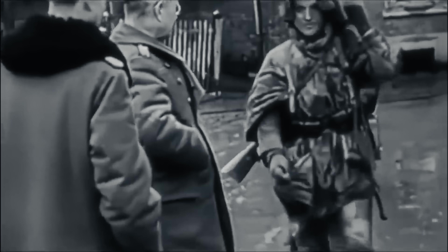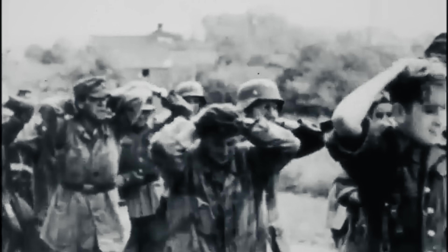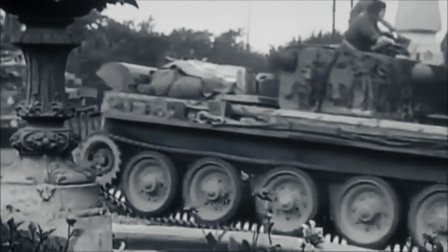Nachdem die Deutschen in der Normandie im Kessel von Falaise 60.000 Mann verloren hatten, war dem frisch von der Ostfront beorderten Feldmarschall Model klar, dass Frankreich nicht mehr zu halten war. In kurzer Zeit hatte die Wehrmacht eine halbe Million Mann verloren und war nicht mehr kampffähig. Gegen den Widerstand Hitlers zogen sich die Deutschen weitgehend in die Niederlande und an den Westwall zurück.